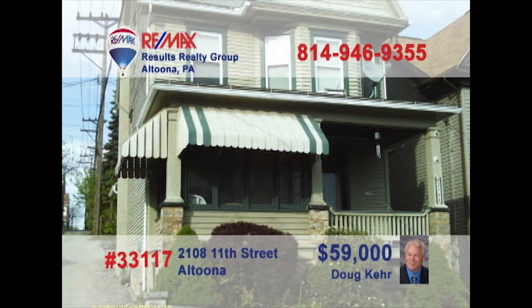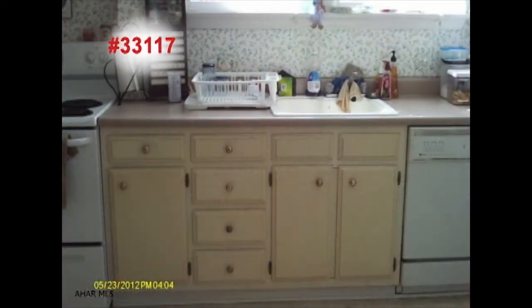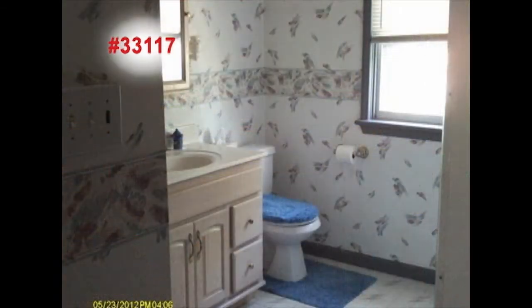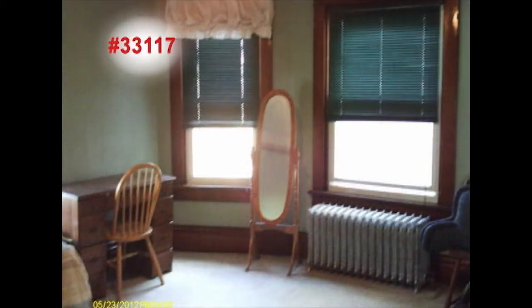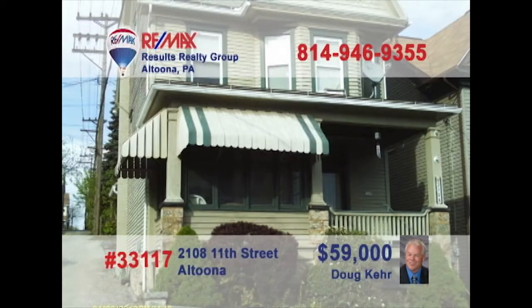Doug Kerr invites you to check out this great opportunity. Make your guests feel at home in this lovely living room. The updated kitchen includes a breakfast nook area. Admire the workmanship of the hardwood floor in the dining room. This second-floor bathroom has been recently updated. Get a good night's sleep in one of the three bedrooms. The finished attic provides plenty of storage space. Contact Doug to schedule a private tour of this beautiful property.